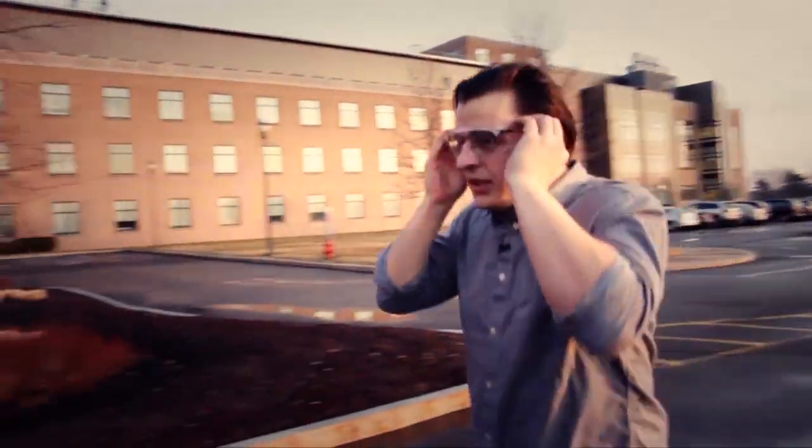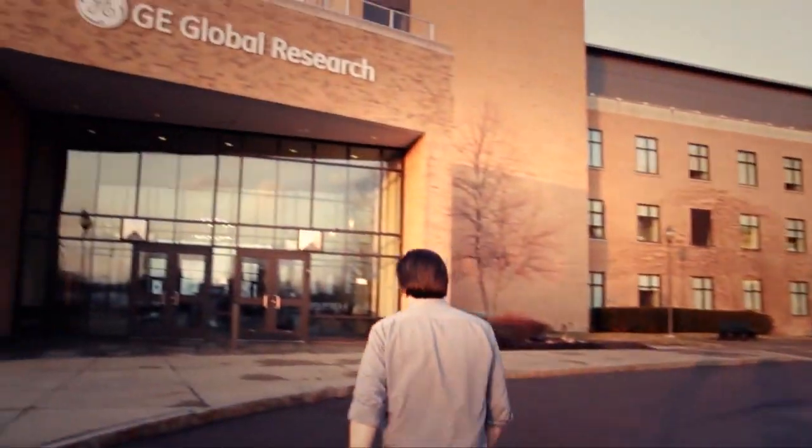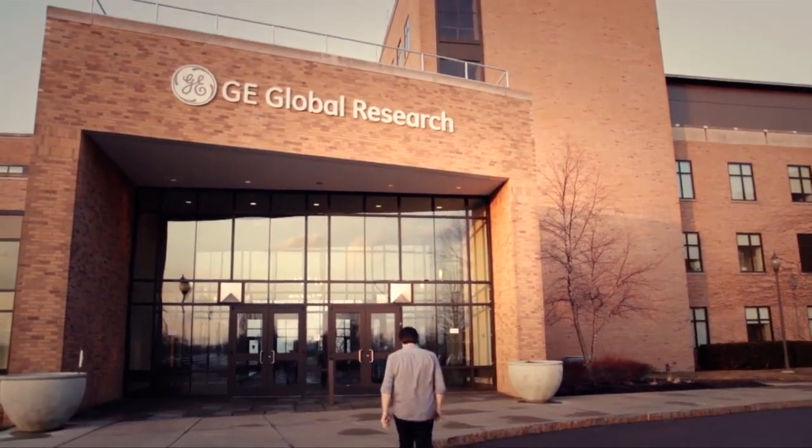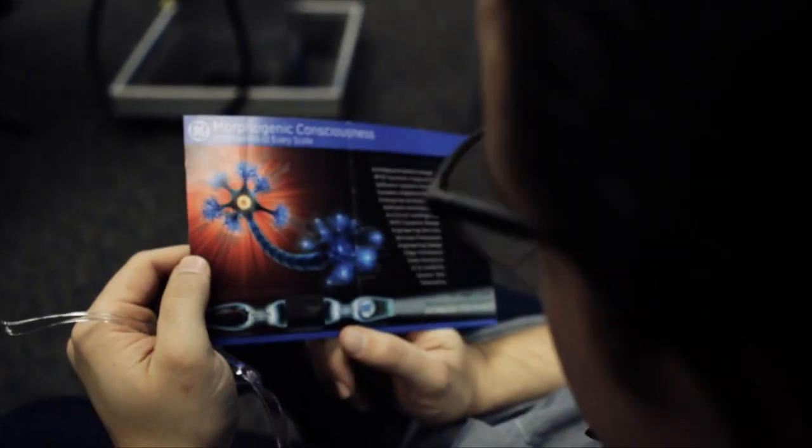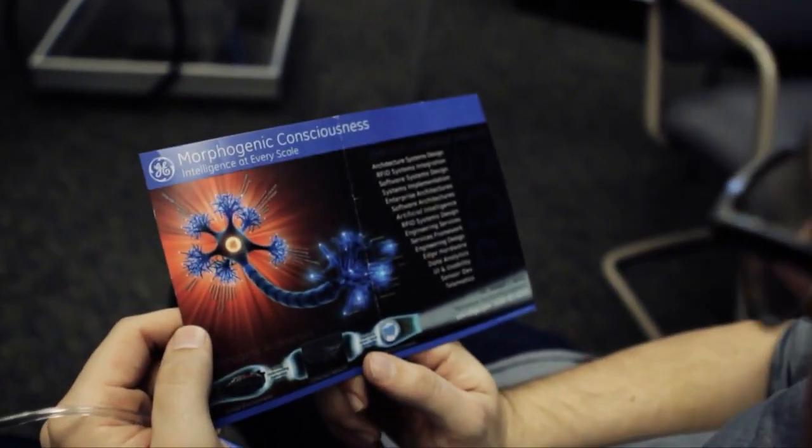We are the central technology organization for GE. In that role, we support every GE business, from health care to energy to aviation to transportation. It's great to be at the center of all that stuff going on in the world. So this is GE's new WattStation ecosystem.